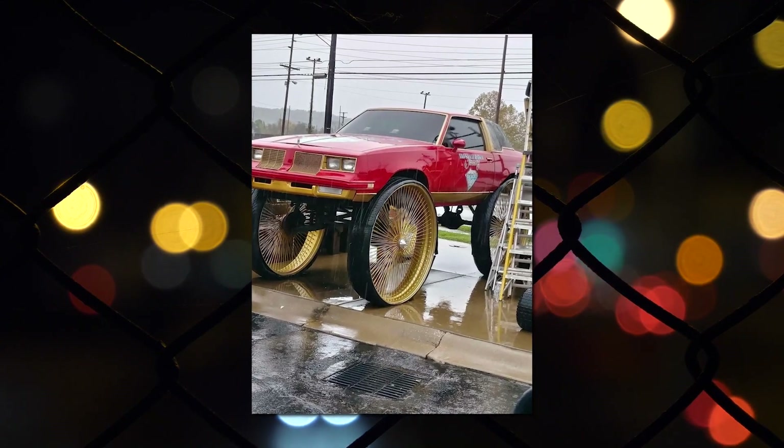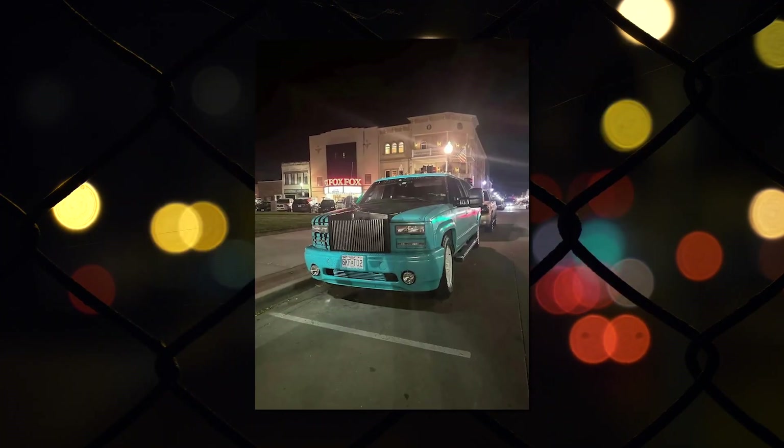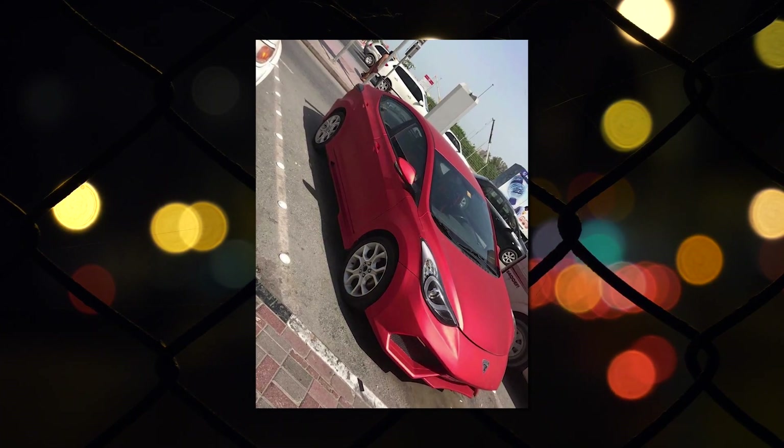Hello everyone, welcome to Cars in Reach. In here we post daily dose of shitty cars with terrible mods, but just because they're shitty doesn't mean they're bad. Grab your coffee, sit tight and enjoy the best compilation of cars with terrible mods.